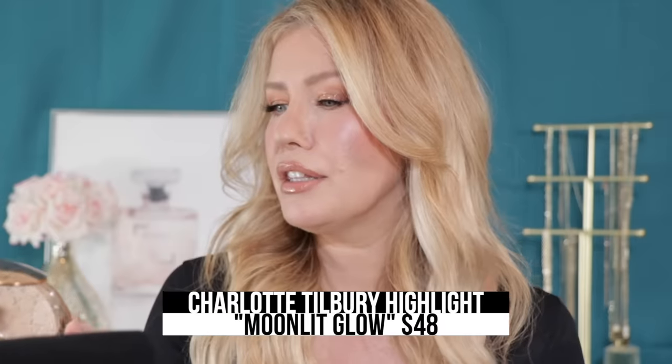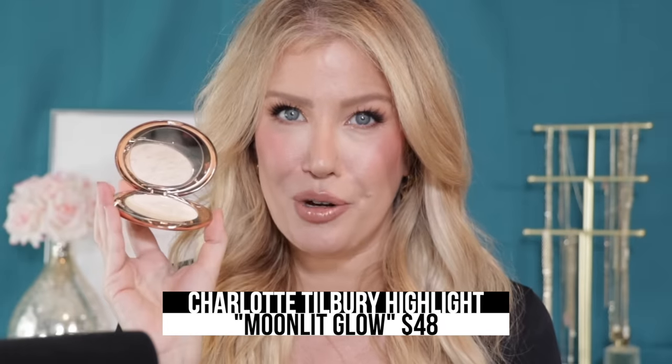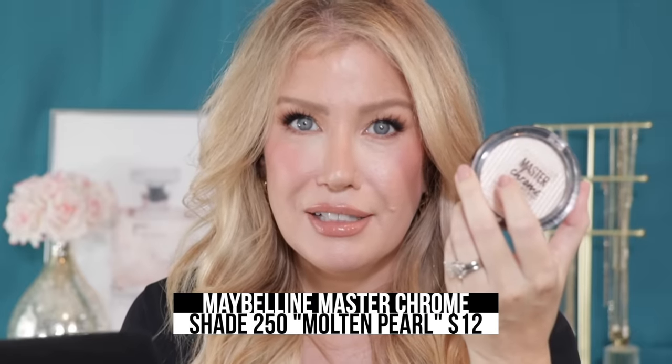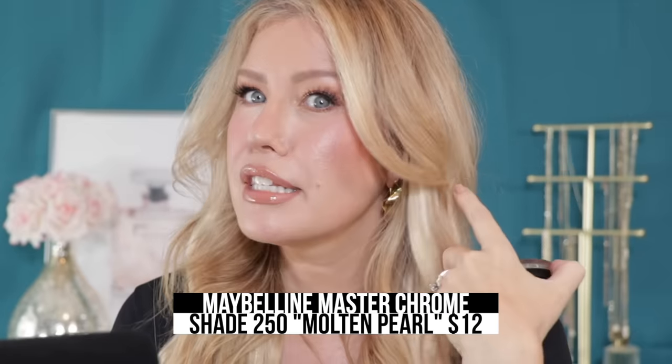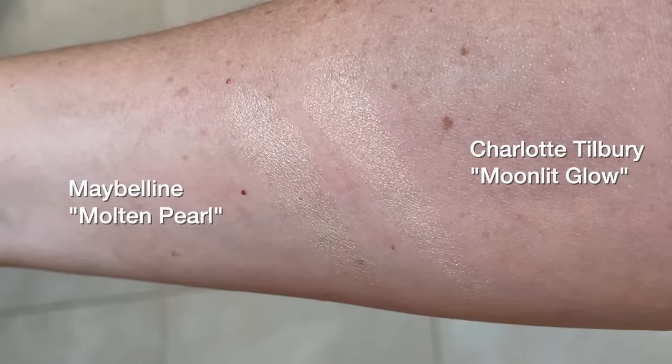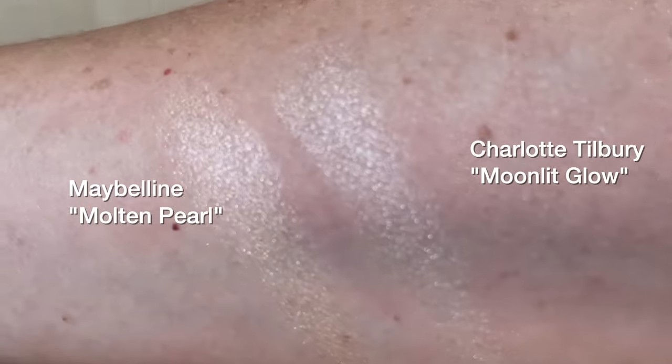Up next is another dupe I'm really proud of finding — I found a dupe for the Charlotte Tilbury Highlighter in the shade Moonlit Glow. When I tell you this one from Maybelline is identical, I mean it: they look the same on the skin, they are the same shade, and they have the same amount of shimmer. This is shade 250 — all products are listed and linked in the description box.